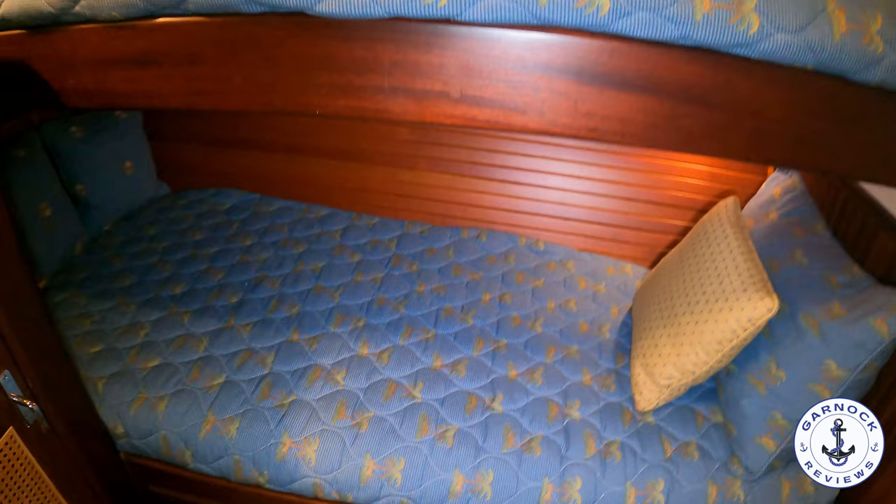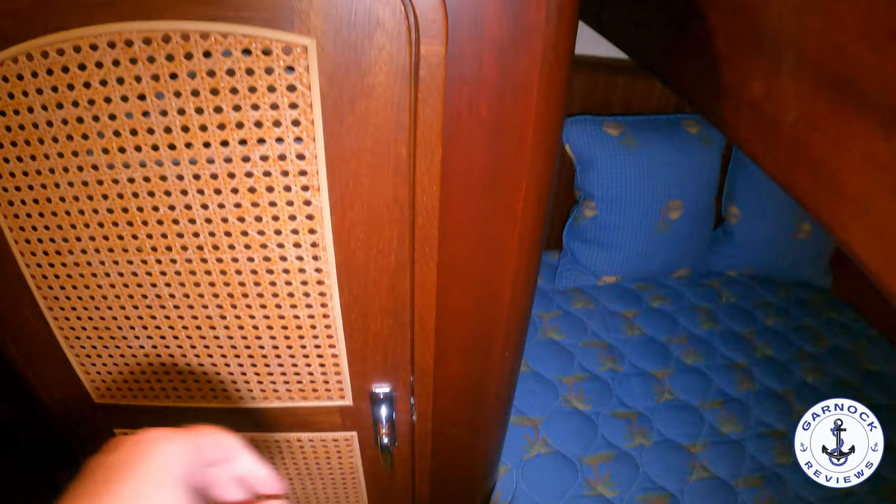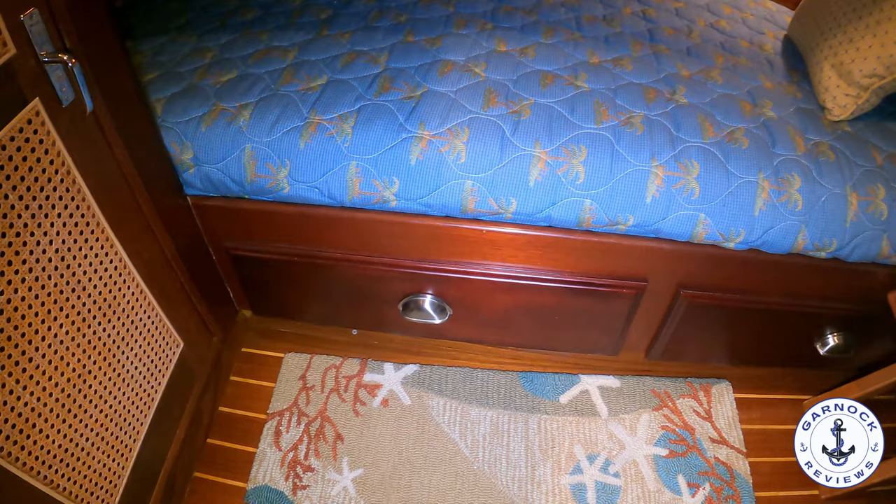The guest cabin has bunk beds, but these beds are six feet six inches in length so even I could use them — this isn't something that's meant just for kids. There's a good combination of natural and artificial light, and plenty of storage including an illuminated, cedar-lined hanging locker and additional storage drawers under the bottom bunk. And those are the small stools I mentioned that you could take out to the table in the saloon.